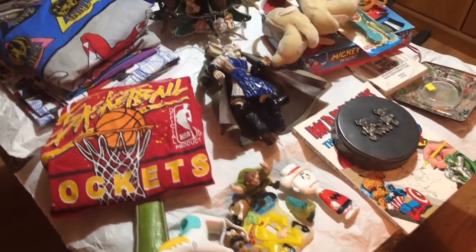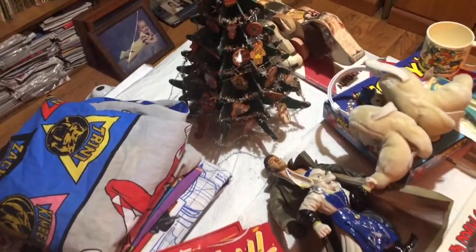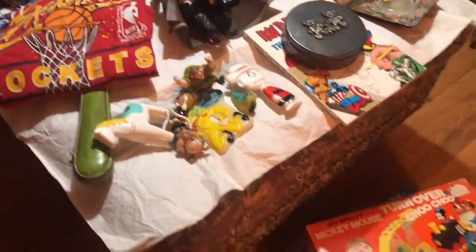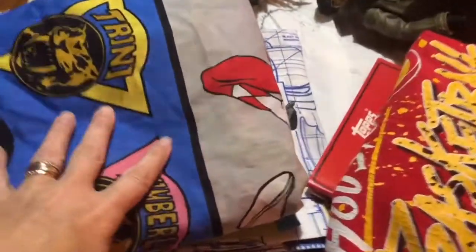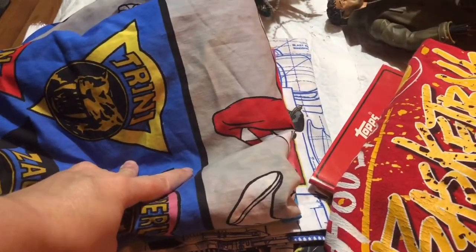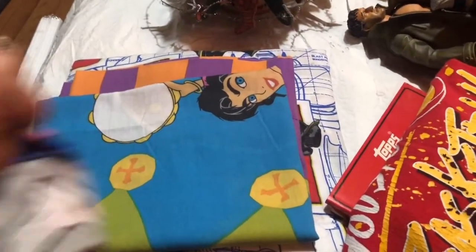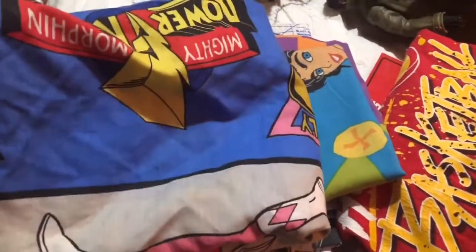This is my son's haul — he does a lot of thrifting with me and we have a website together. You'll see most of his haul has lots of toys usually. Here are some sheets he picked up; he's a late 80s, early 90s kid and we pick up these sheets because not only do people use them for their beds because they're retro, but also because people repurpose them and make things out of them.